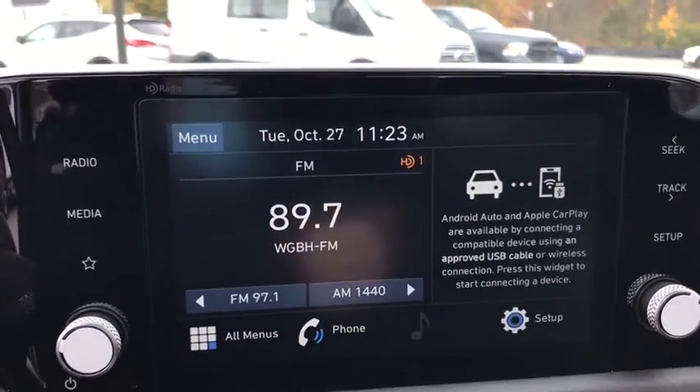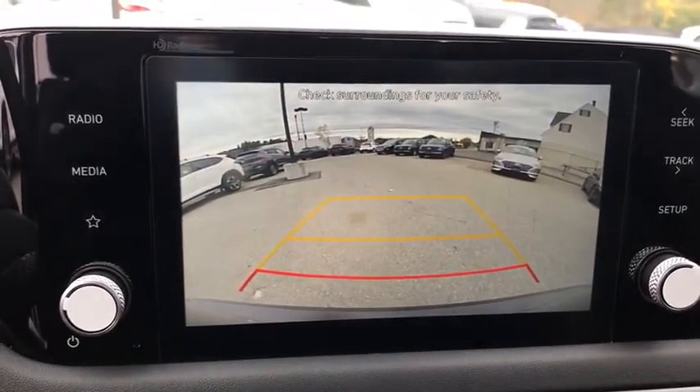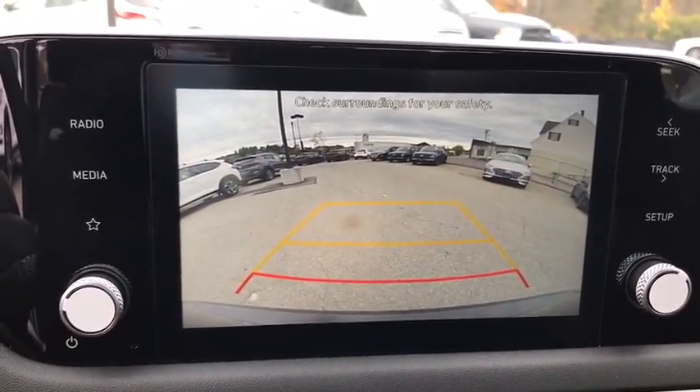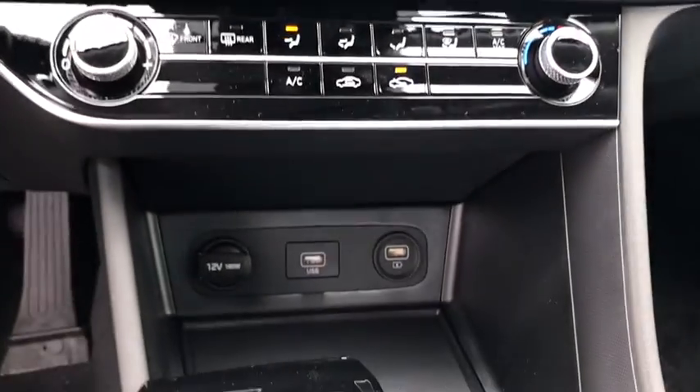Rear window defroster, power windows, tachometer, brake assist, carpeted floor mats, cargo organizer, overhead console, panic alarm, remote keyless entry, front reading lamps, and cloth seats.